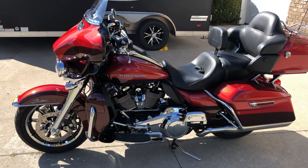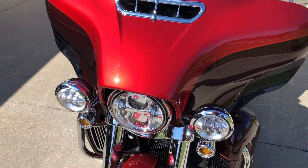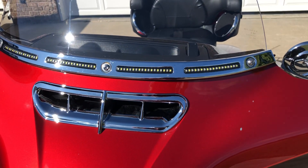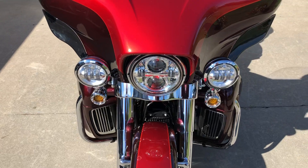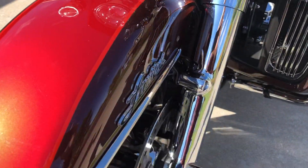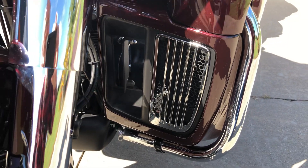It's a very nicely accessorized Ultra Limited. The Harley-Davidson chrome front-end package has been added, along with the chrome piece for the vent on the front of the redesigned fairing. The chrome windshield trim also has LED lights in it. Custom chrome turn signals have been added, and chrome radiator vent covers have been added, which gives it a real nice touch as opposed to the black plastic they come stock with.